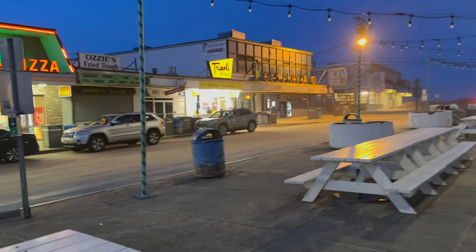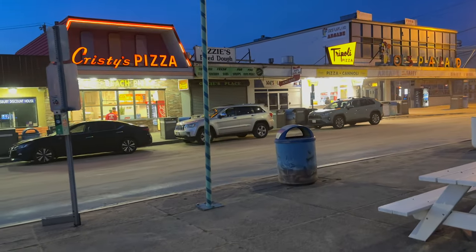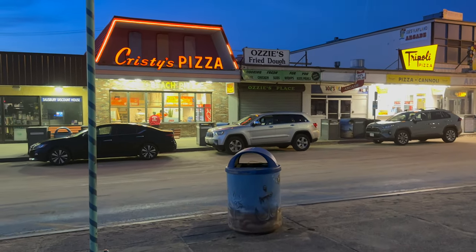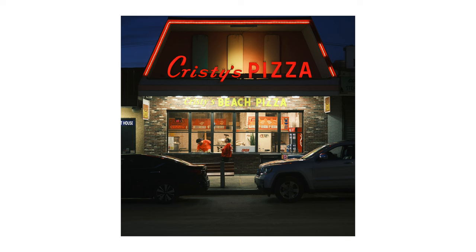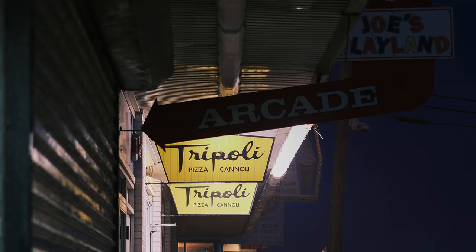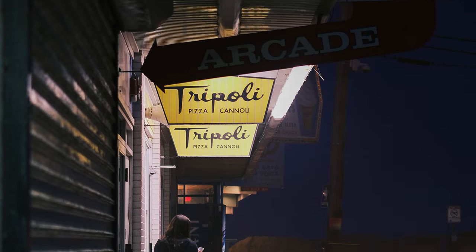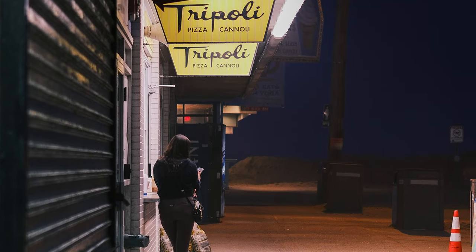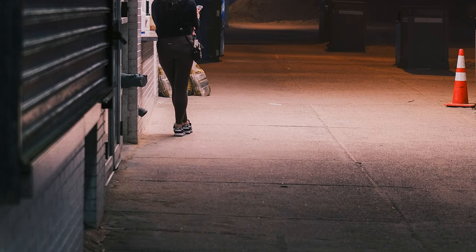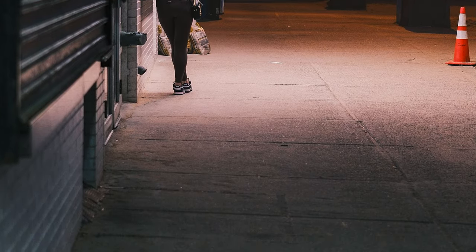I ended the day with some pizza by the boardwalk, and I grabbed a few shots. As I was waiting for my order, I caught this photo of a girl looking at her phone. The mood was cool, the lighting was awesome, and I'm really happy with this photo. This was the last one I took of the day and I think it's a keeper.